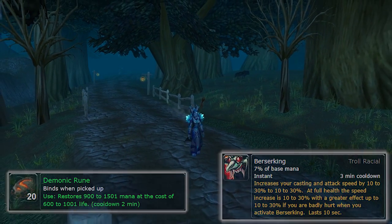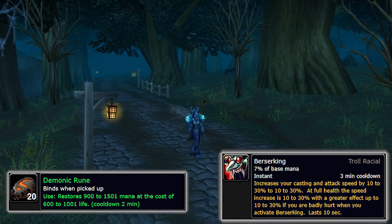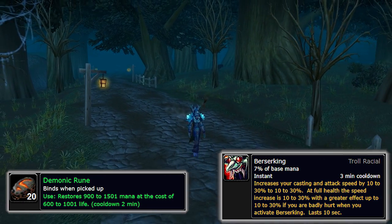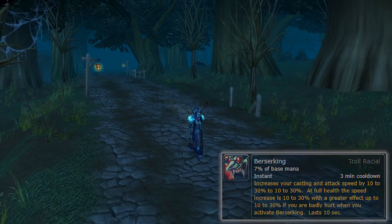I'm showing this on a mage, but you can do this on pretty much any DPS class. You don't even need mana to pop a Demonic Rune. So theoretically, if you're a Troll Warrior you could use this too — I wouldn't suggest going Troll Warrior at all, but if you are, you can do this.